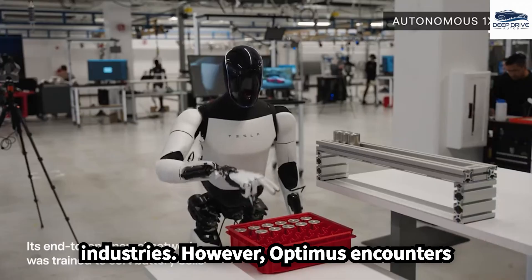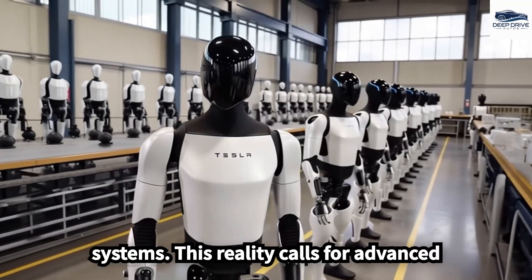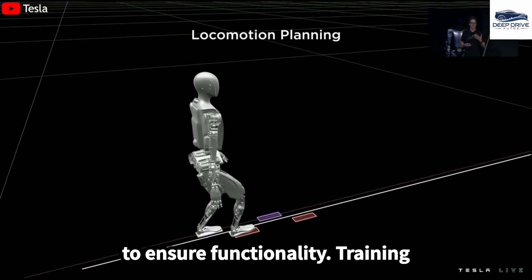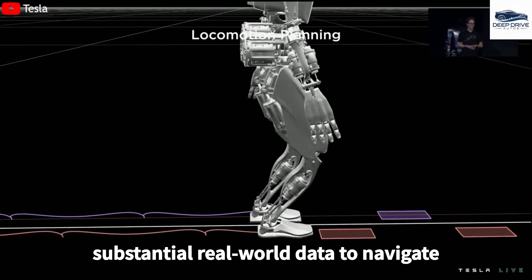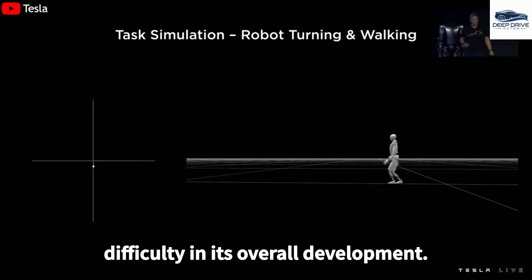Optimus encounters challenges in sourcing off-the-shelf components, necessitating a complete redesign of its mechanical and control systems, requiring advanced engineering and meticulous optimization. Training Optimus to move fluidly and mimic human motions involves intricate machine learning techniques, requiring substantial real-world data to navigate various scenarios, introducing an additional layer of difficulty in its overall development.